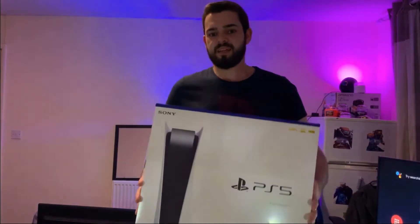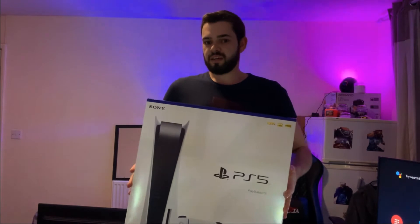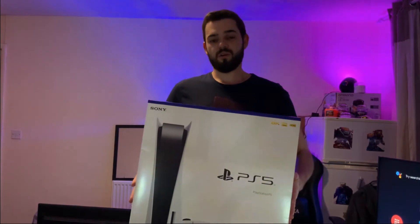Yes, it's finally here! Welcome back to another video. I just got my PS5 — it's Friday the 20th of November, just gone four o'clock. Game got it to me a day late, I'm not happy about that, but it's finally here and I'm doing an unboxing video. I've not watched any other unboxing videos.